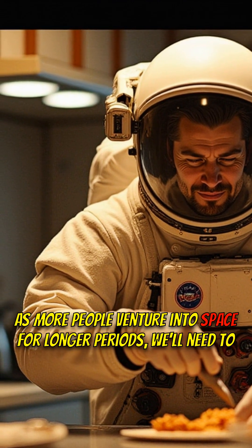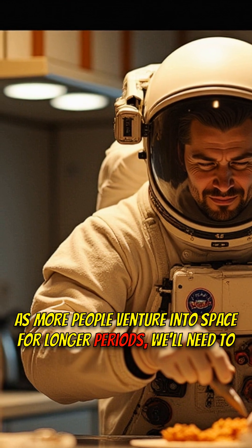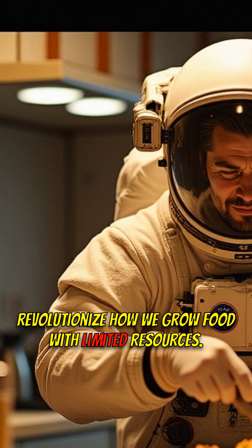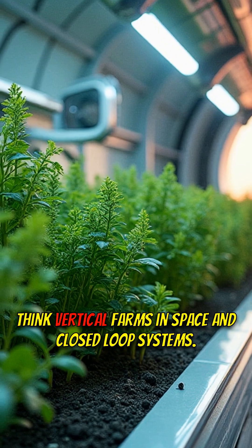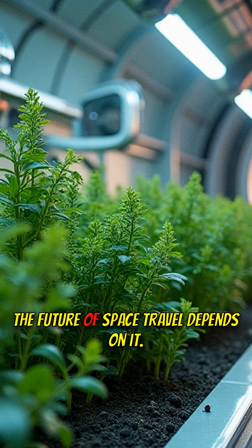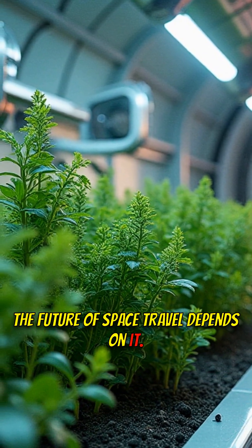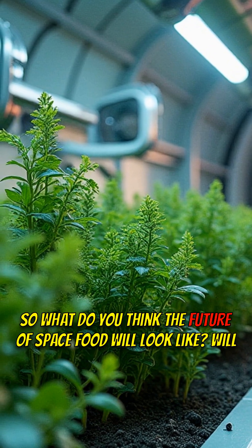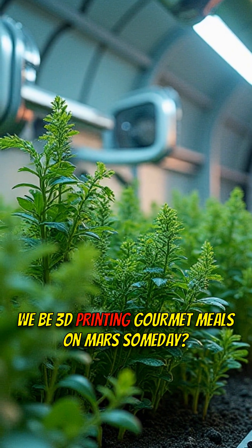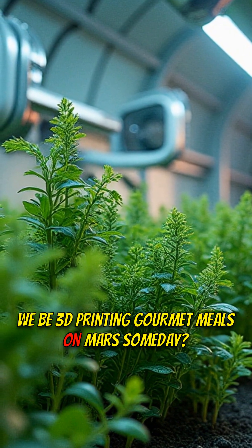As more people venture into space for longer periods, we'll need to revolutionize how we grow food with limited resources. Think vertical farms in space and closed-loop systems — the future of space travel depends on it. So, what do you think the future of space food will look like? Will we be 3D printing gourmet meals on Mars someday?